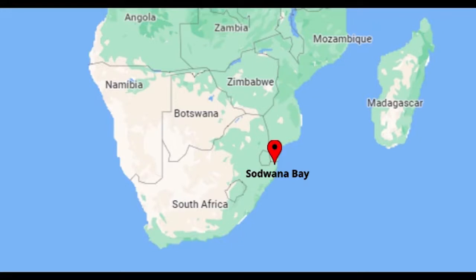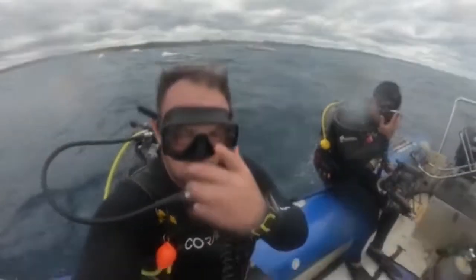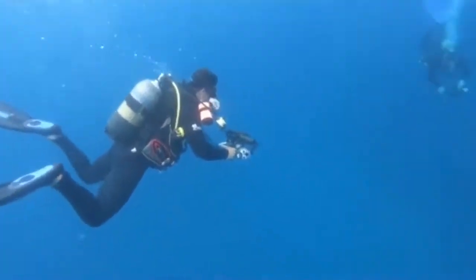Welcome back to our channel and the next episode of Ocean Safari. The footage in this episode was filmed at one of the most spectacular diving sites in the world by dive master Brendan Speck, with his experience shared with us at Sedwana Bay, north of Durban, South Africa.